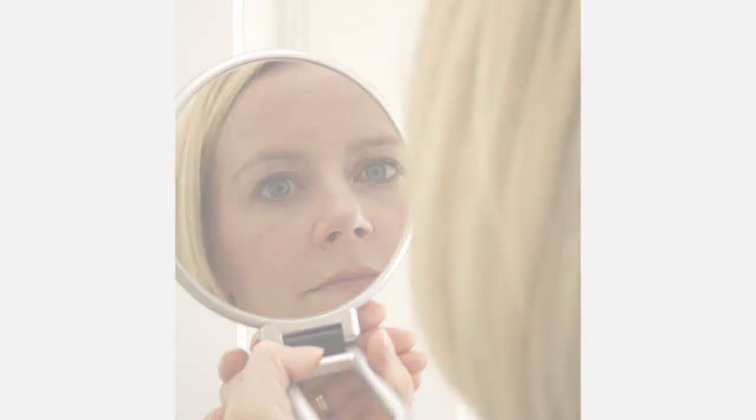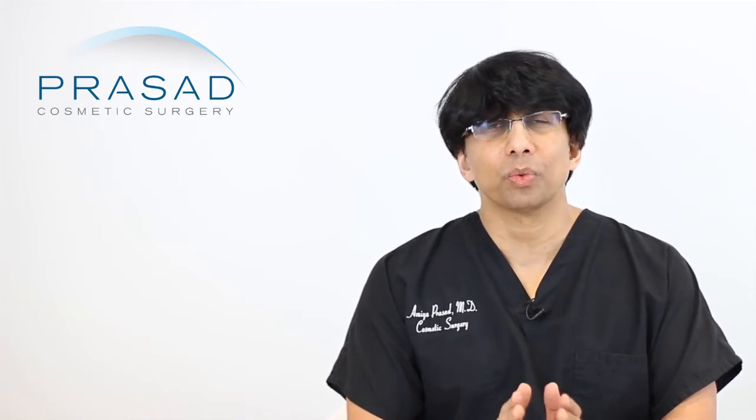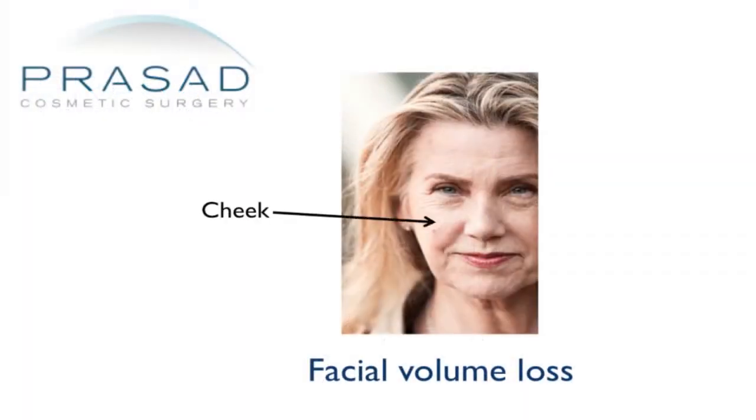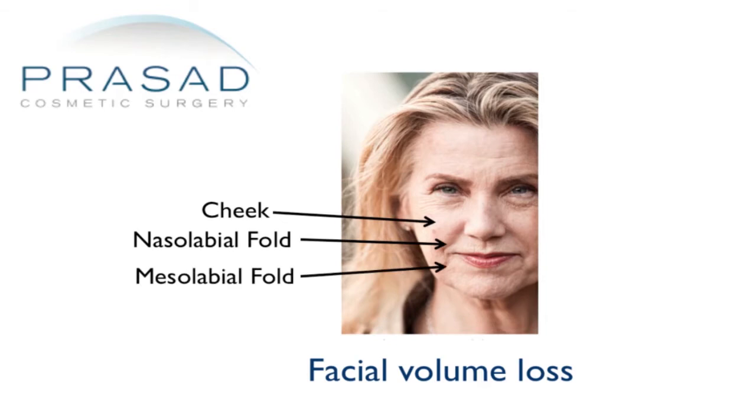Now that the under eye area has been somewhat addressed, you're looking at the big picture. When people come with concerns about under eye hollowing, we first have to define the cause — is it genetic, facial aging, or both? When I talk to patients about facial aging, I explain that there's volume loss in bone, muscle, and fat, and it's not limited to the one area you're focused on — it's more global throughout the face, and then there's sagging.